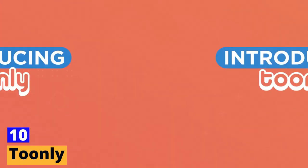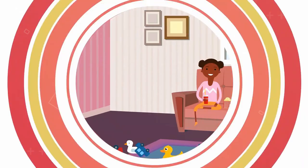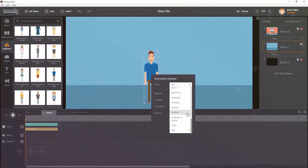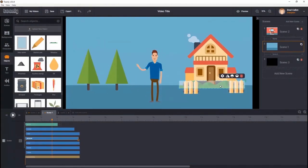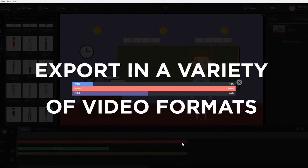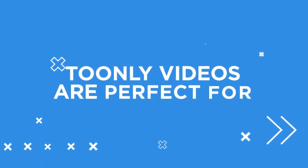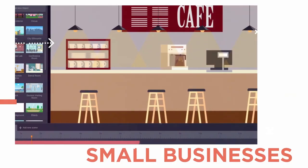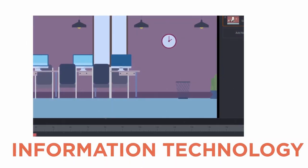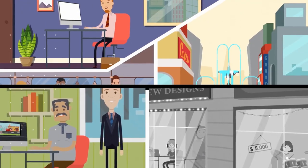Tenth tool: Tunely. Last but not least, we have Tunely. If you're looking to add a touch of magic and fun to your videos, Tunely is the perfect tool. With its vast library of animated characters, props, and scenes, you can easily create captivating videos that tell a story. You can customize the characters' movements, expressions, and actions to bring your story to life in a unique and engaging way. Tunely is perfect for explainer videos, tutorials, or promotional videos that are visually appealing and fun to watch.